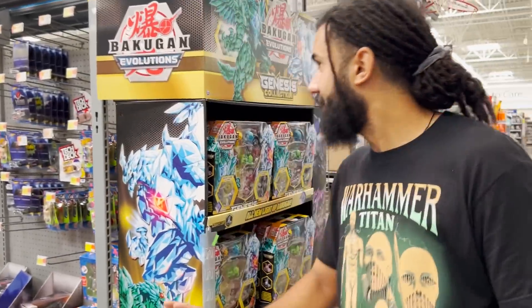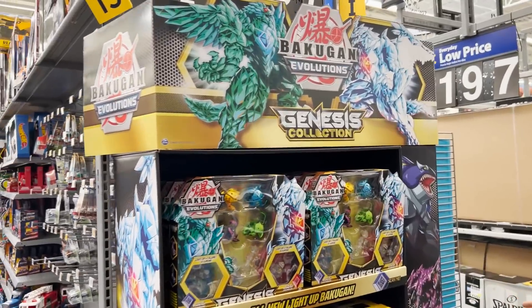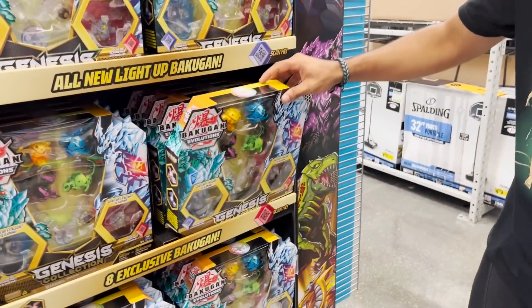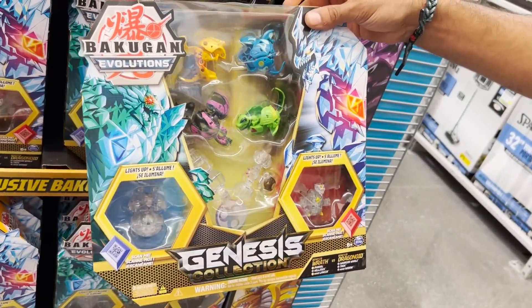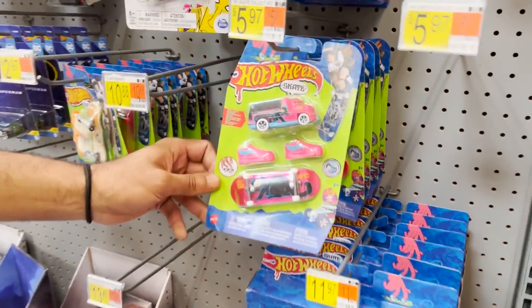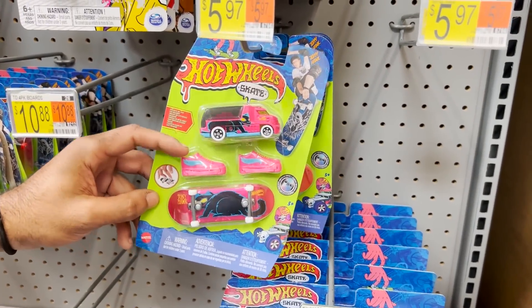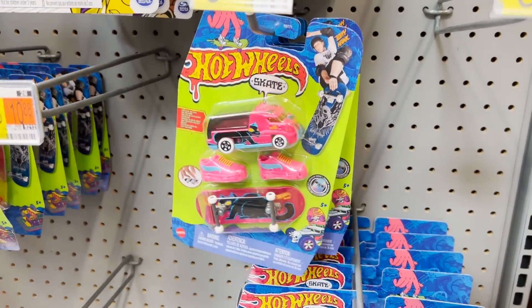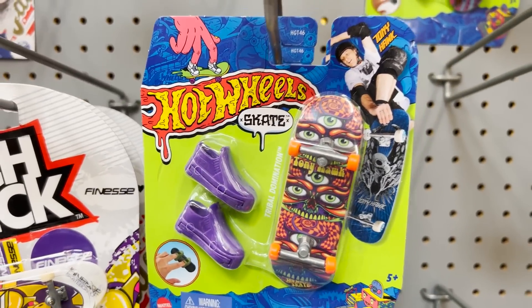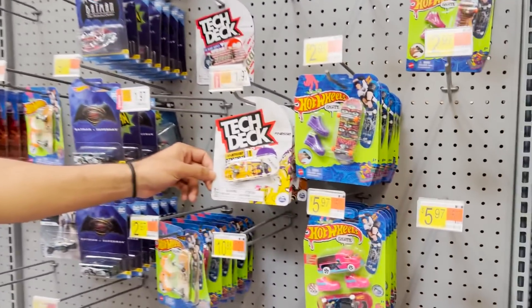We found this Bakugan Evolution box - I don't even like Bakugan like that anymore, I used to watch it on Cartoon Network, but this box looks absolutely monstrous and the whole display is so cool. And you gotta hand it to Hot Wheels too, because they're now doing Tech Deck-type things - they got shoes, a car and a skateboard. I just can't feel bad for Tech Deck, you know, they've been over here doing this thing for years - they were unrivaled. Let's keep looking around guys, let's see if we can find those Doorables.